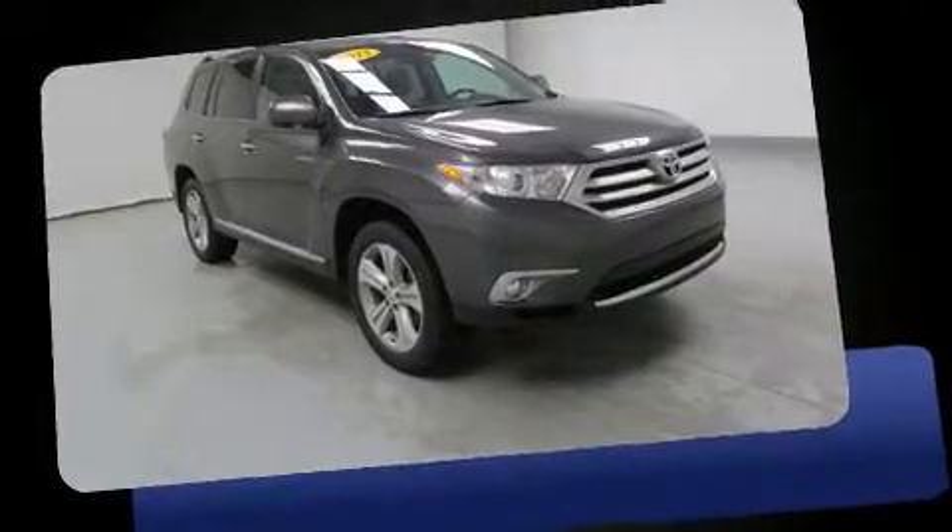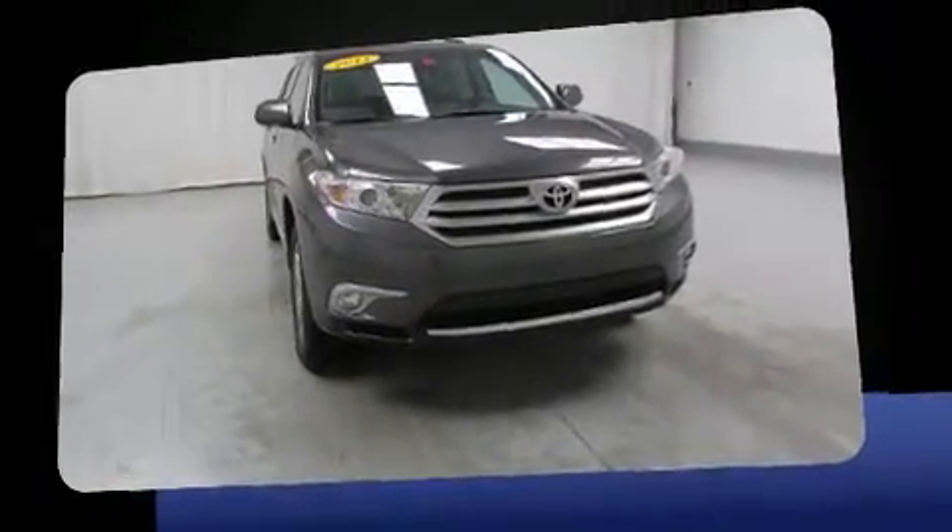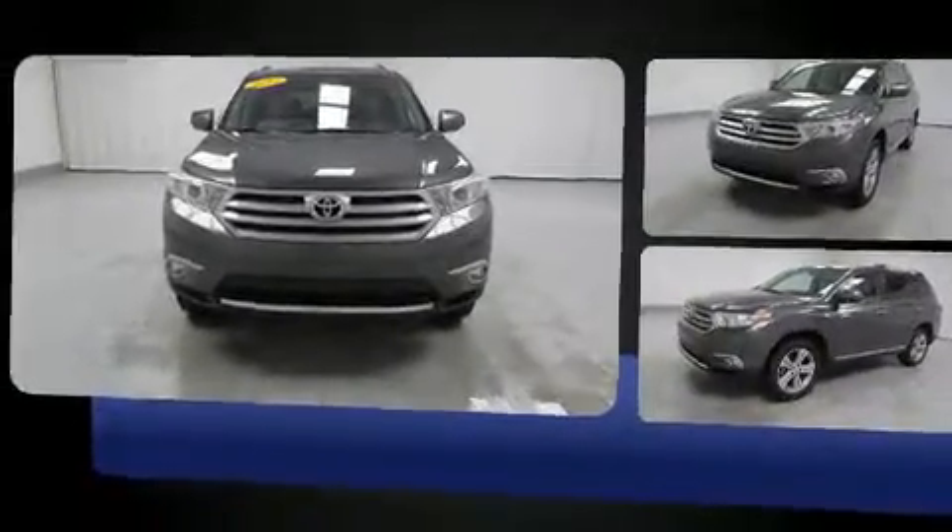You can expect a lot from the 2013 Toyota Highlander. A 3.5-liter V6 engine pairs with a sophisticated 5-speed automatic transmission, and all-wheel drive keeps this model firmly attached to the road surface.